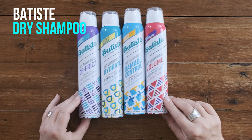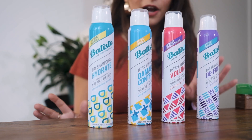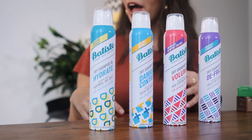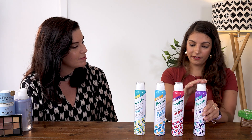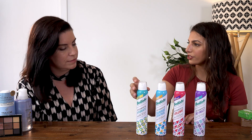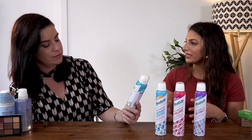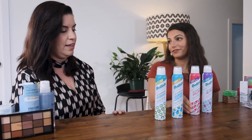Next up, we have these brand new dry shampoos from Batiste. Such a game changer — I remember the first time I tried it, it's fantastic. The brand has actually come up with a range of new formulas designed to target specific hair problems. This one is the defrizz, this is the volumizing, this is the damage control, and this is the hydration. So it still gives you that instant hair refresh, but you can choose one that's a little bit more tailored to your hair type. These will ring in at $12.95.